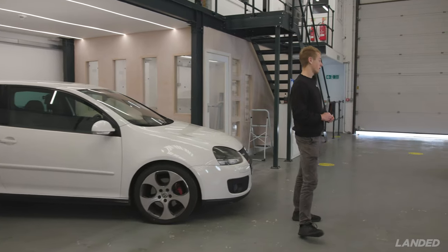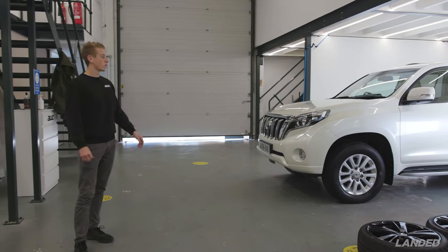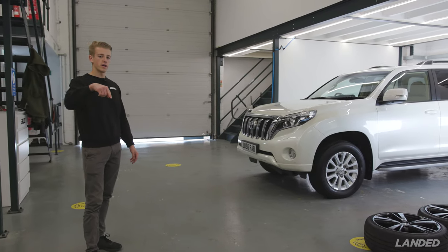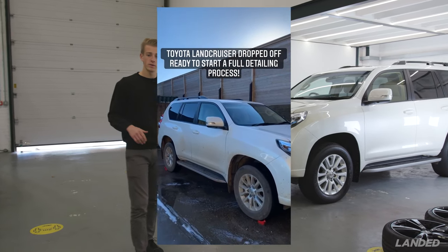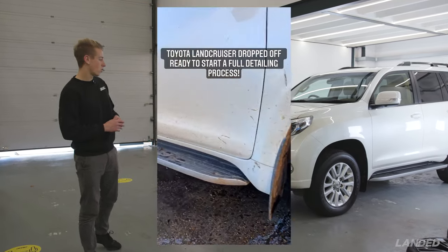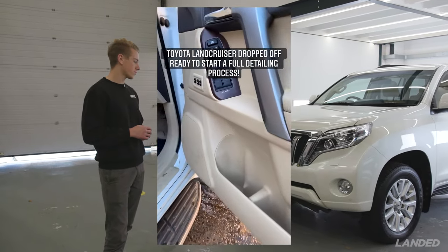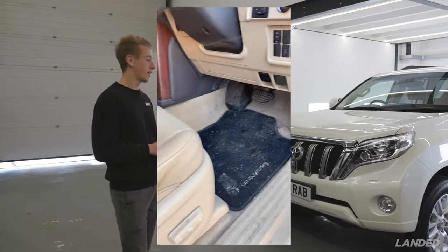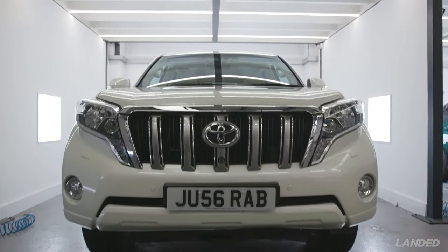Probably the biggest transformation of the year is this Toyota Land Cruiser. We'll put the video in now showing you how dirty it was — completely grubby from the carpets, leathers, and seat belts all the way through to the arches and wheels. The paintwork was scratched with swirls and a dull finish.